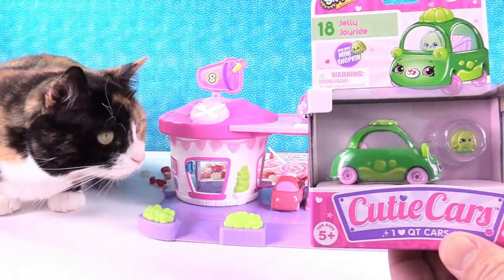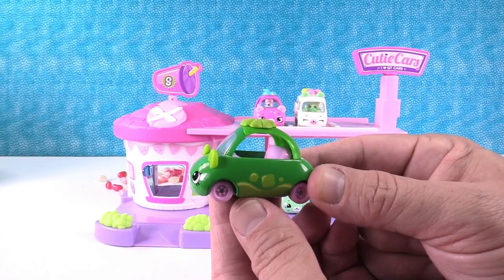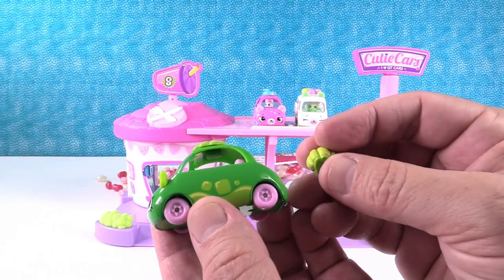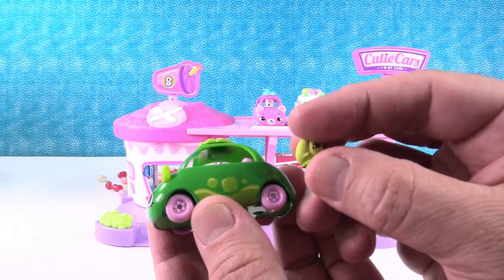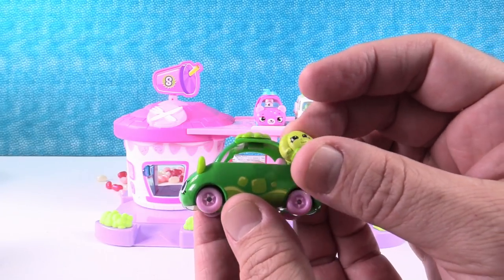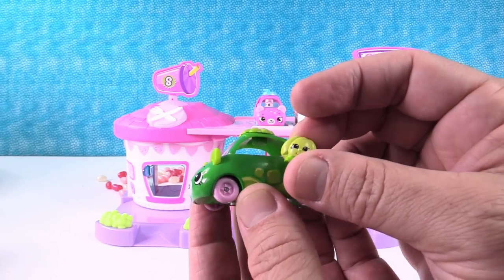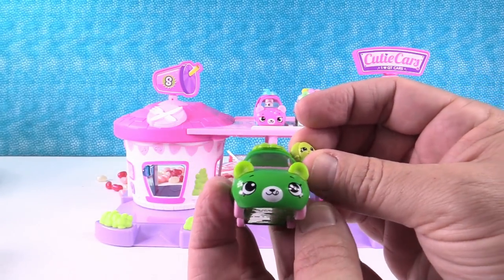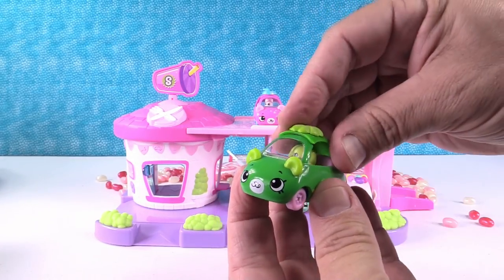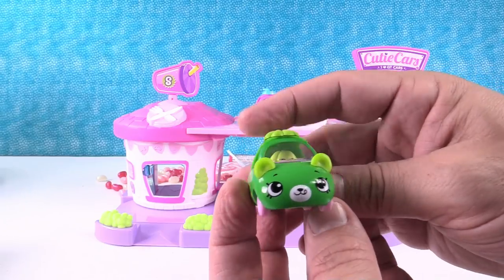This is the Jelly Joyride. The model is a Buggy Buddy, and it features soft bouncy seats and jello airbags — jello airbags! Here's the little driver; this looks like Wobbles from season one, or Jiggly Jelly. Its dislikes are being a little wobbly on her wheels around winding roads. Let's put her in there. That is so cool — I really like the color of that one; it's really bright.